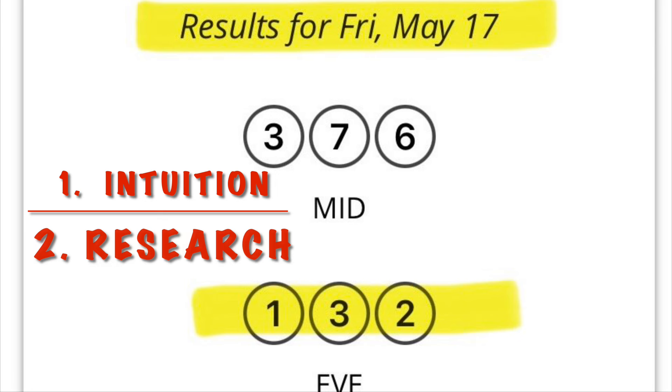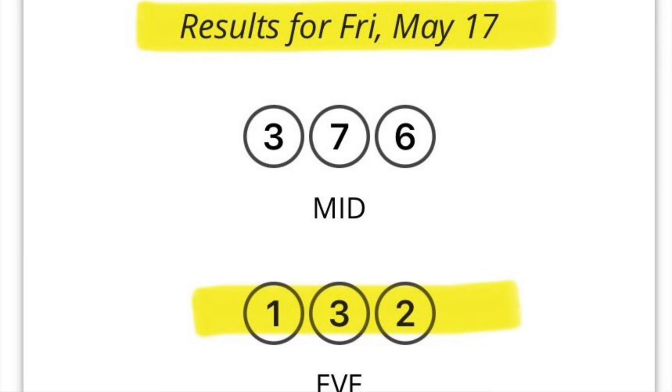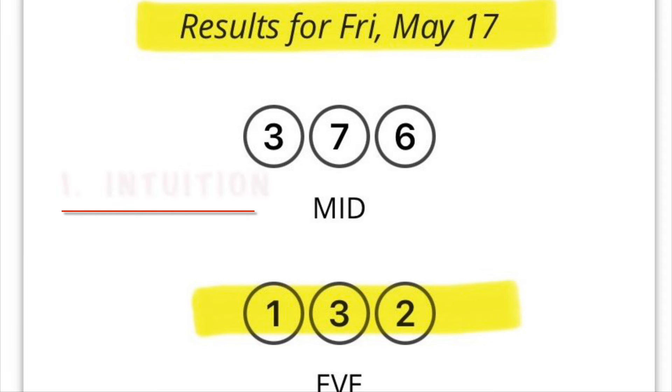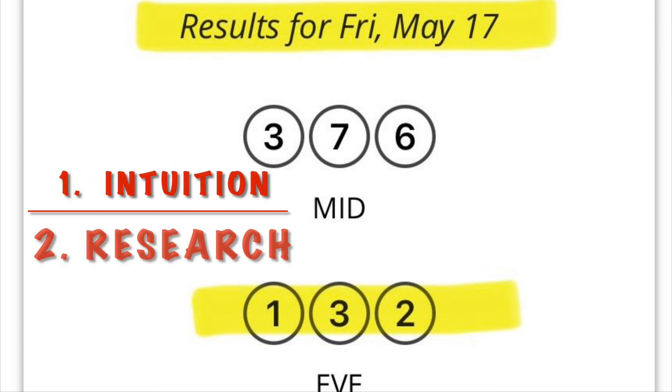I always talk about researching your numbers before you play, but I hardly ever talk about intuition. Taking into consideration the dukey number one for Michigan, I realized that 1-3-2 had not hit in 2024 at all, and it usually falls two to three times a year in the evening. I noticed it had not fallen and it was due. The dukey number was one for that week, so that felt like the best time to play 1-3-2 — it was just a strong feeling that number was going to fall.